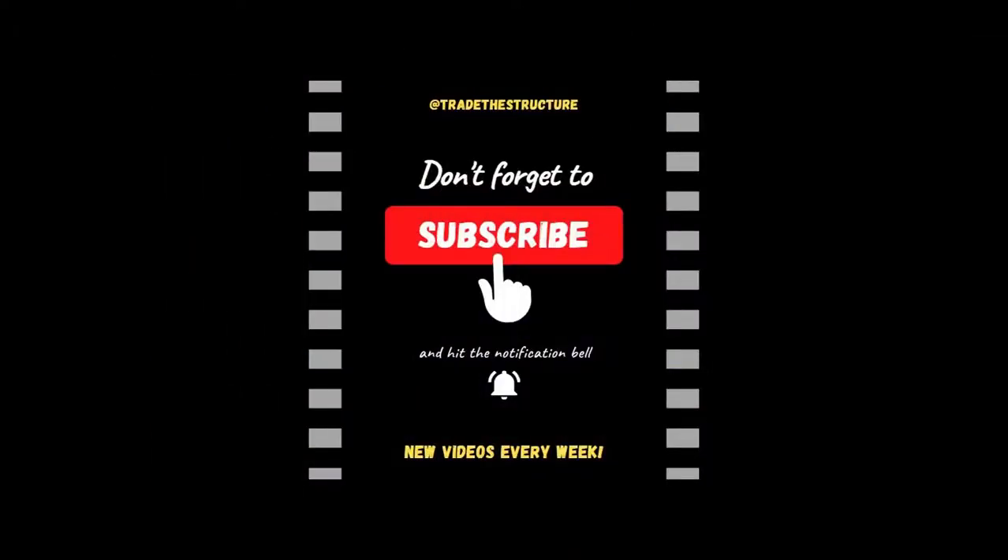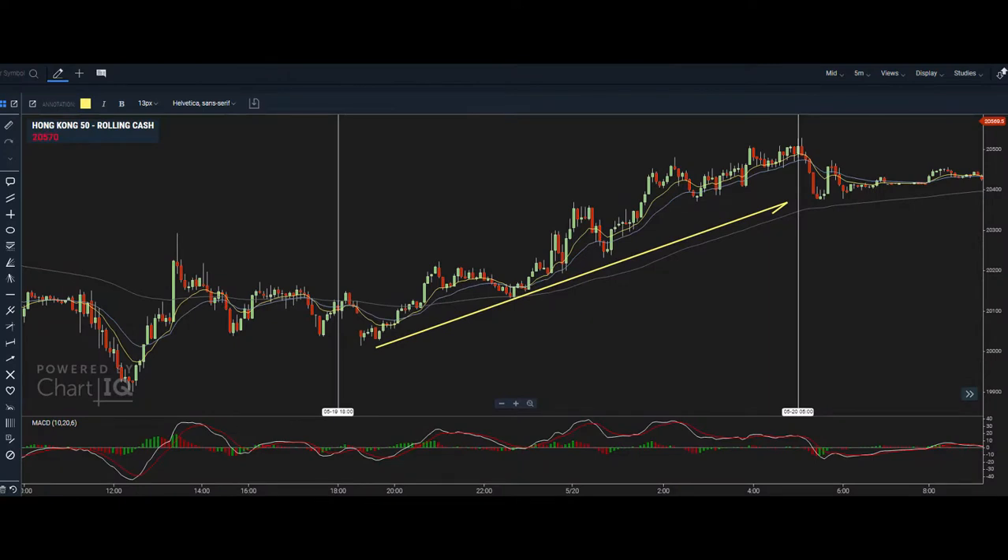Don't forget to go to the YouTube channel, subscribe if you haven't already, and make sure to hit that notification button so you get all the new videos as they come out each week.